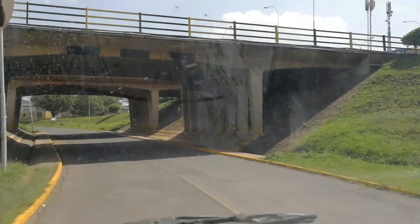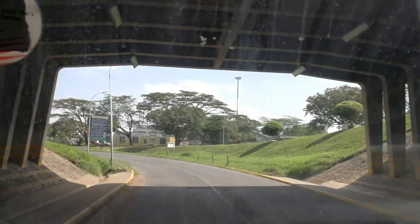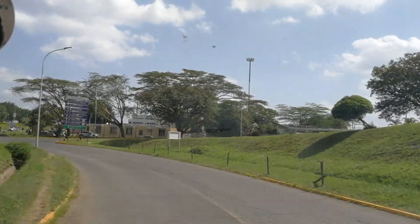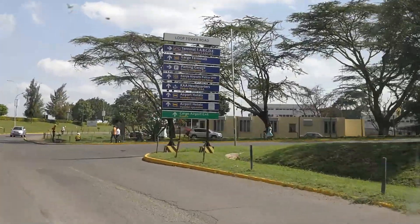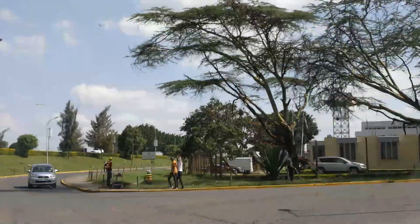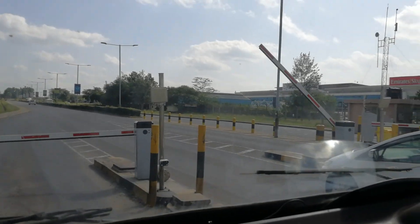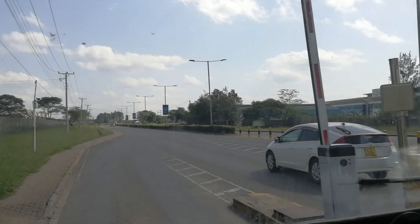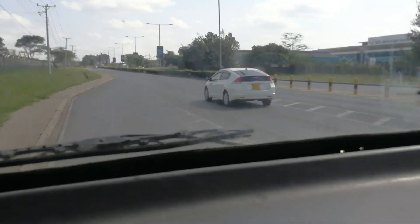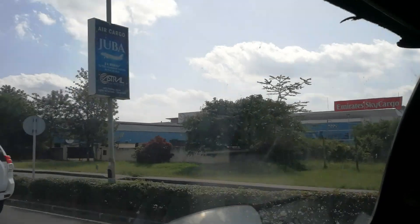Now it's time to exit the airport. This is how the exit area looks as you go out. This is the area where you have to pay a toll if you overstay more than 30 minutes. You pay over 100 shillings and the amount keeps going up the longer you stay inside.